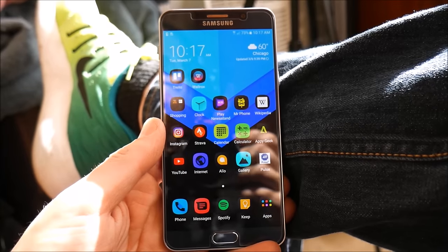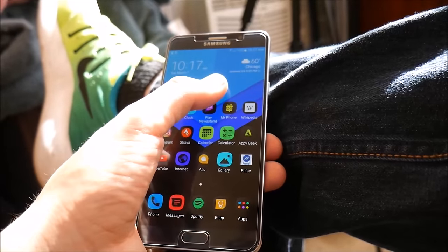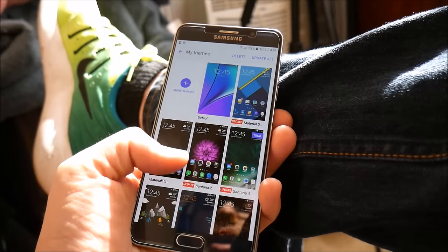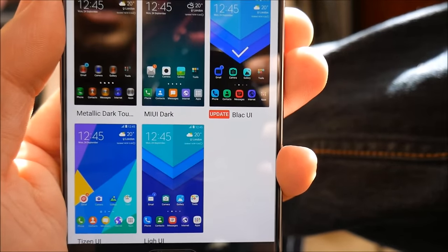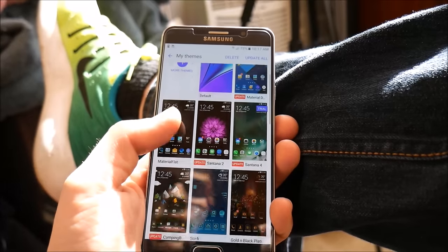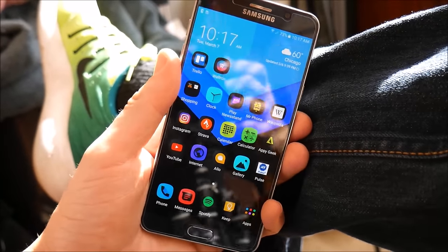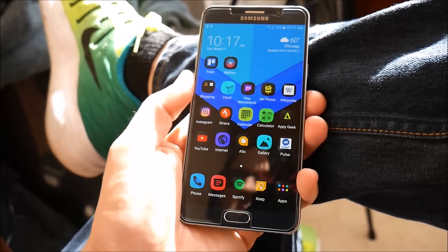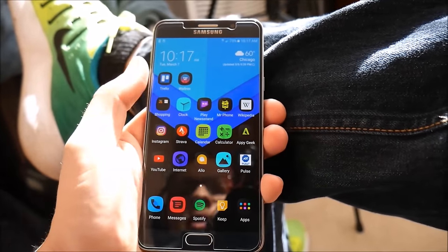In terms of what I have on my phone, you can see I'm running a specific theme. I'll show you — if I go into themes, I'm running this theme called BLAC UI. I also have about 17 other themes I can switch out. I love the customization of Samsung with its themes because Samsung pretty much does all the work for you in the theming engine.